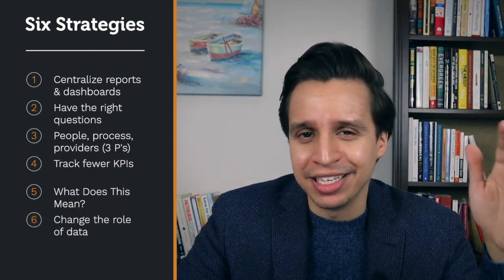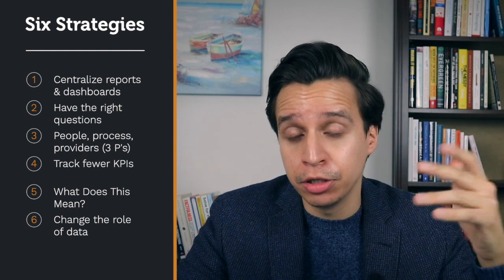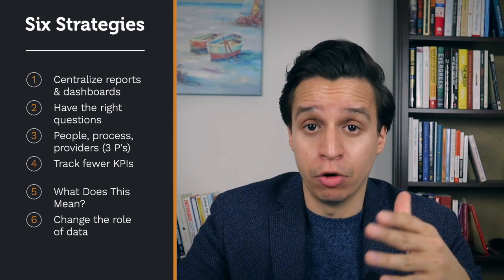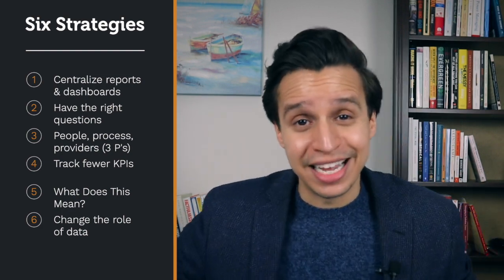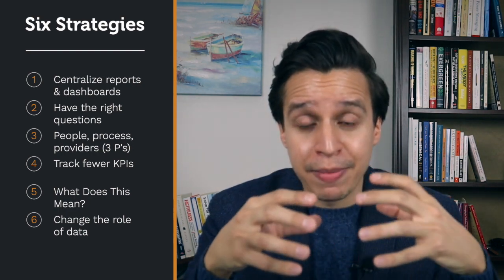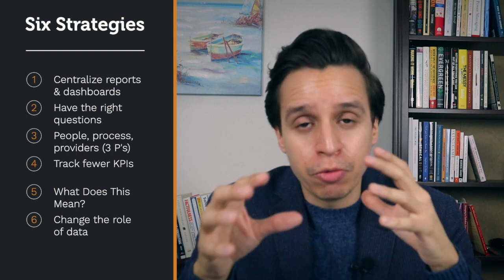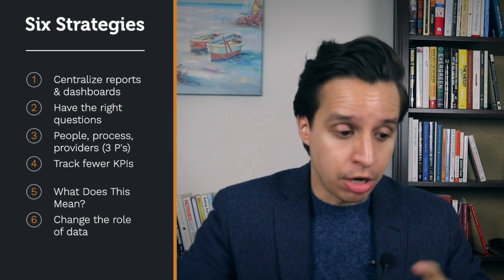Number six: change the role of data. I think data-driven is an oxymoron — I don't think companies should be data-driven at all. Data-supported is much better, because there'll be situations where you won't have data. COVID-19 showed this for governments around the world — at the beginning there was very little data and they still had to make decisions. The presence of data doesn't make it easier to make decisions; being better at making decisions makes you better at making decisions. Just think about data as supporting you in your important decisions, but if it's not there, it's fine — you can still move on.